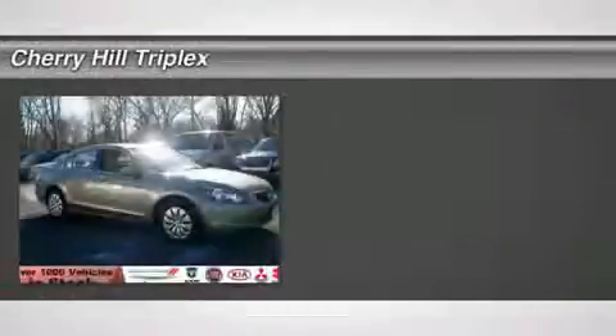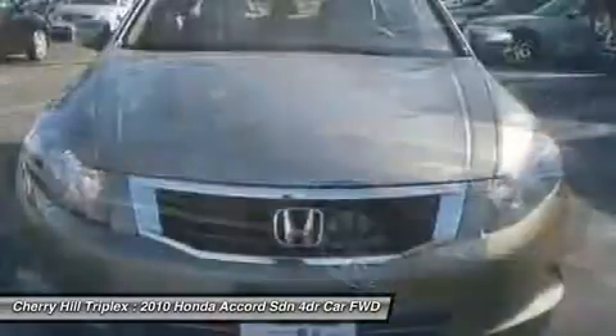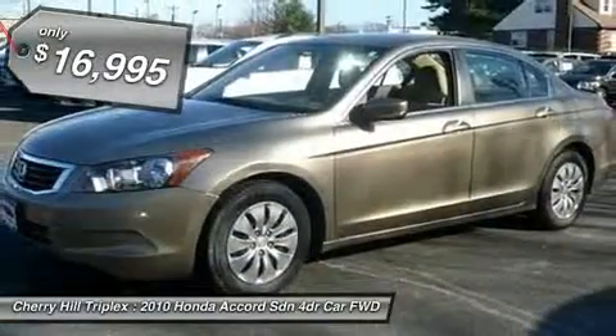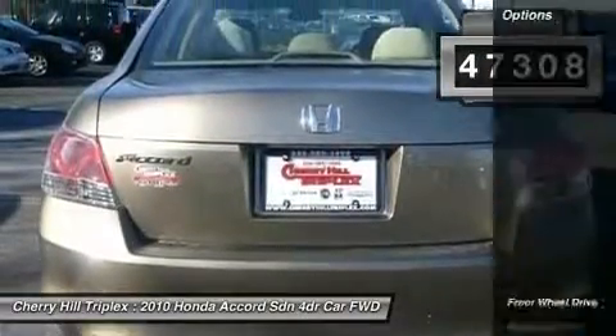The 2010 Honda Accord: ingeniously simple, yet overflowing with luxury and technological creativity. All that and more in the Accord, and it is priced below $20,000. This vehicle has less than 50,000 miles. Here are some of this vehicle's great options.